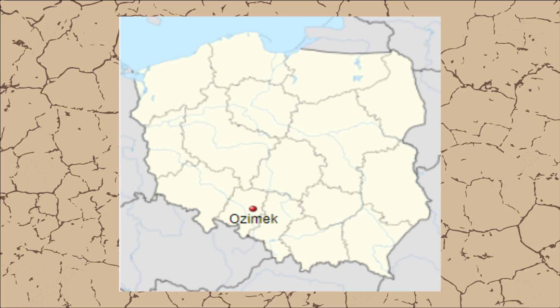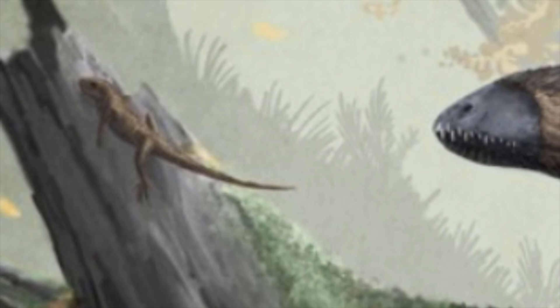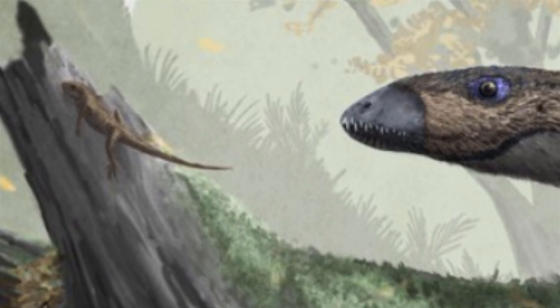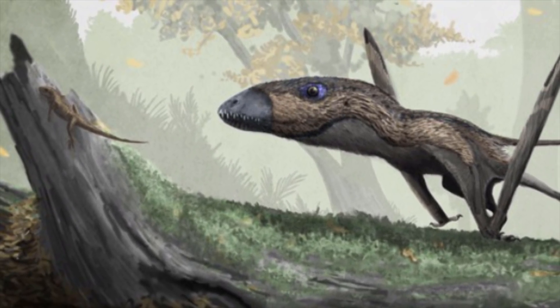Ozomec is actually named after a town in Poland near the quarry where the original specimen was found, and the species name Volens is Latin for flying. And despite the fact that we don't actually think that Ozomec was capable of powered flight, it may have directly competed with another more well-known group of flying reptiles that were evolving around the same time.